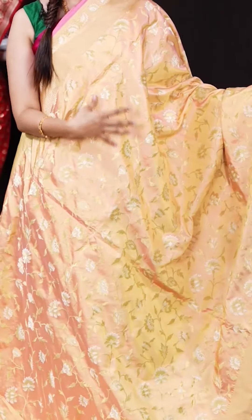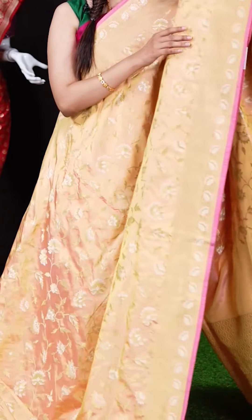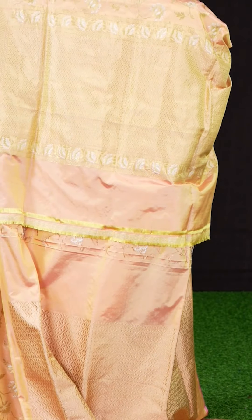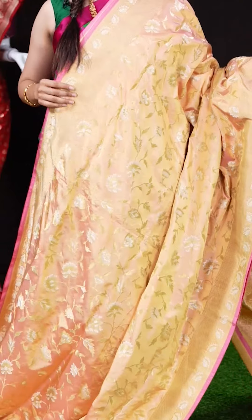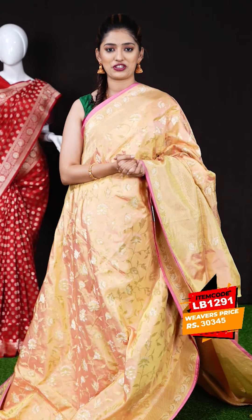We have another golden yellow color saree. All over the body we have silver and golden zari flower designs. On the border we have a self designer border with core pink color on the edge, and the pallu is a grand rich pallu. The blouse is a self-dotted booties blouse with border — a lovely blouse. The item code is LB1291 and the weaver's price is 30,345 rupees only.